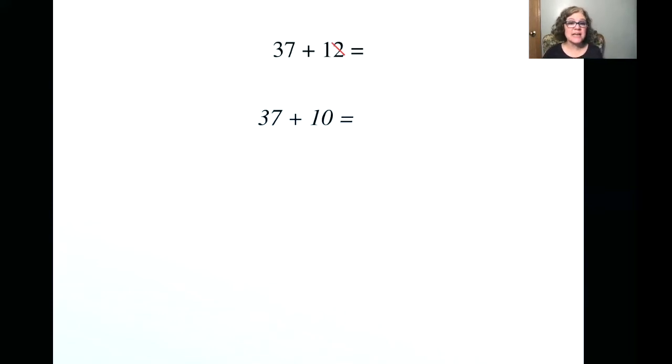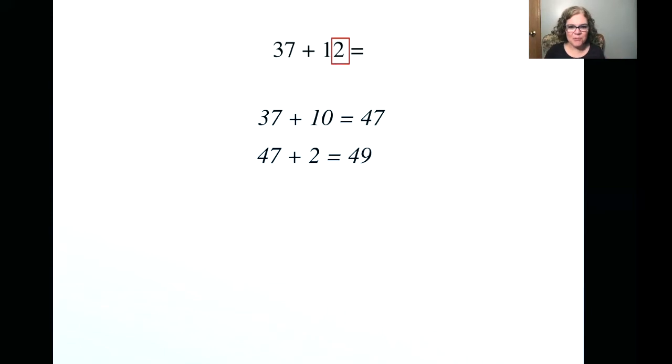37 plus 10 is what? 47. Now, are we done with this problem? We are not, because we still have that two, right? So we need to add that two back in. We have 47 plus two, which gives us a total of 49. So that takes us through that process — 37 plus 12 equals 49. You see how that works?